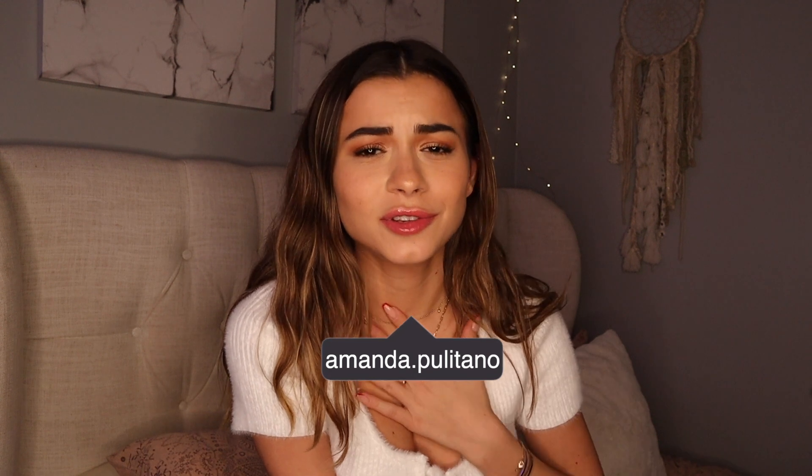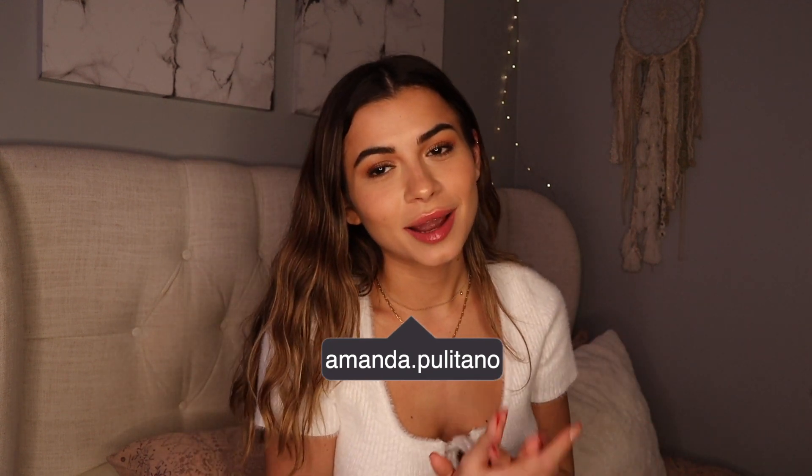Hey everyone, welcome back to my channel. If you are new here, my name is Amanda Politano. Thank you so much for clicking on my video — make sure to subscribe and turn on my post notifications if you haven't already.